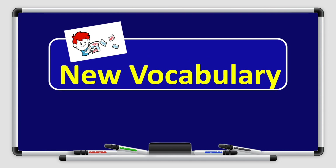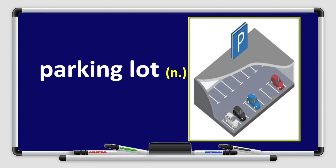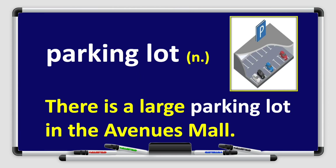Alright, boys and girls, now let's move on to the new vocabulary. Listen carefully. Parking lot. Parking lot. Can you repeat after me? Parking lot. Great job! Parking lot is a noun. There is a large parking lot in the avenue's mall. Can you think of another example?